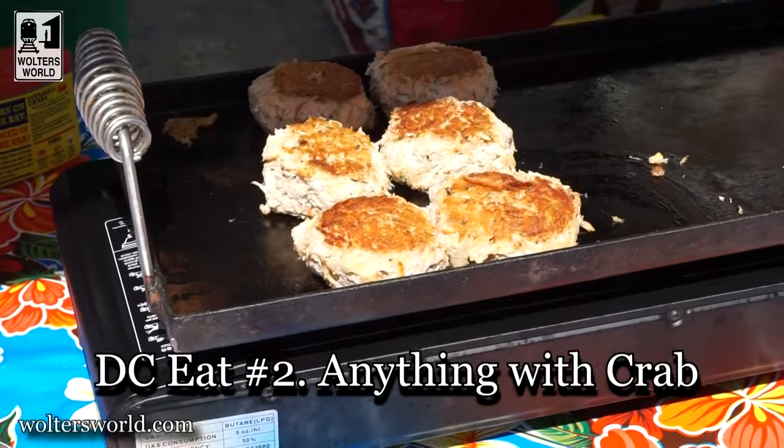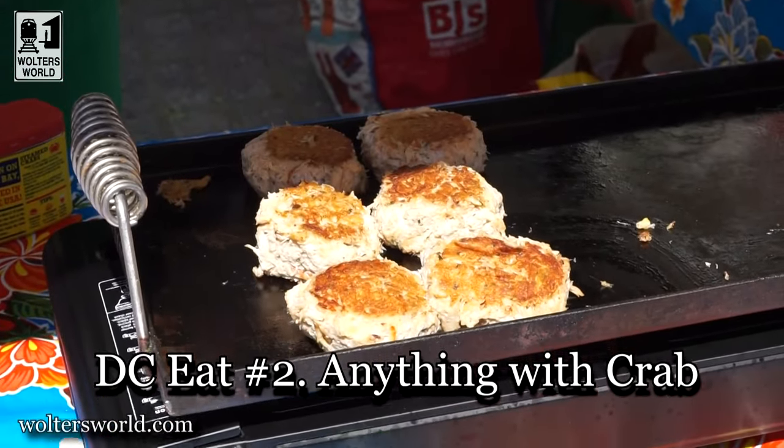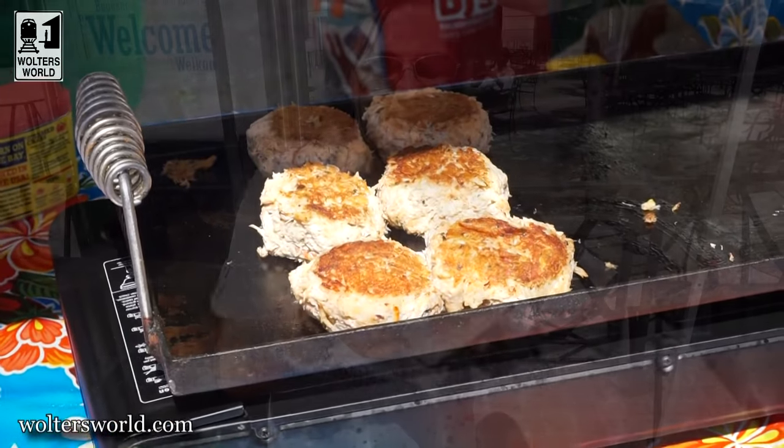The second thing you want to have when you come here is Maryland crab cakes and Maryland crab. Yes, I know we're not in Maryland — we're in the District of Columbia. But around here there's so much great crab that you can have. Make sure you grab some, whether it's a crab cake or just crabs in general. It is so good.